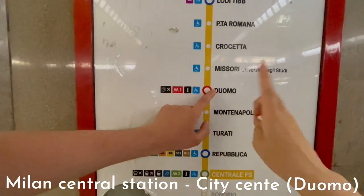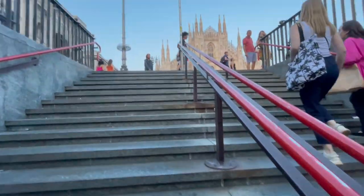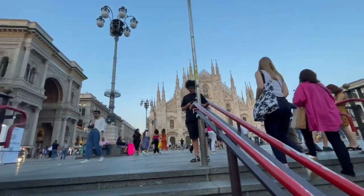Follow signs to Duomo and it'll literally just be right here. And when you come out, it's literally the Cathedral. It's such an amazing view when you come out.